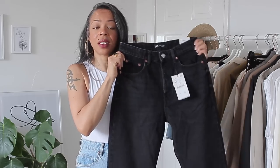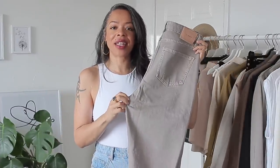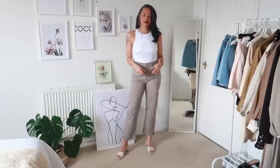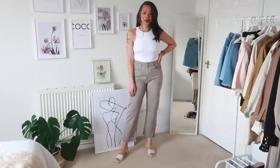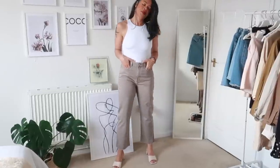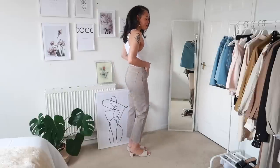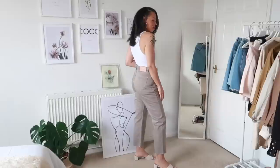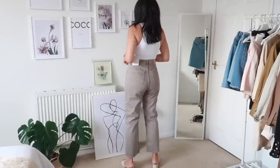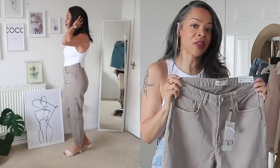Next are the High Waist Kick Jeans in a gorgeous beige-almost-grayish tone shade, which is so flattering and neutral. I feel like this shade will be perfect for fall/winter, though you can wear it year round. These are supposed to be premium denim, retailing for £29.99. They're high rise and I love the shade and the tag on the back — but I am so disappointed with these; they were the ones I was most excited to try.